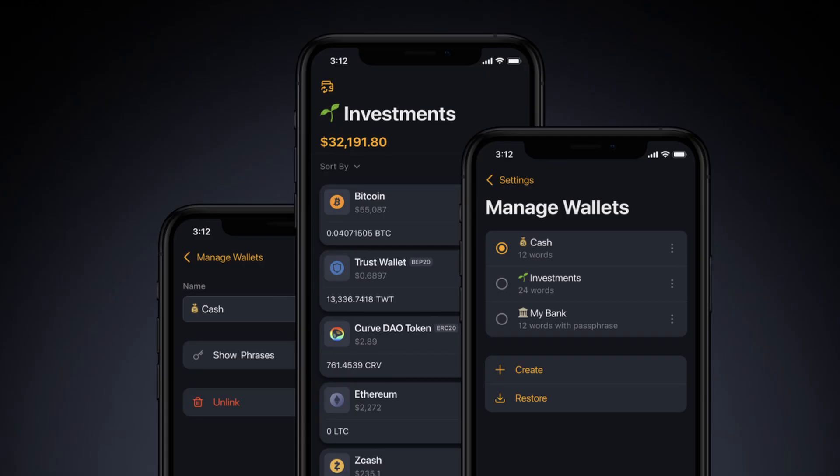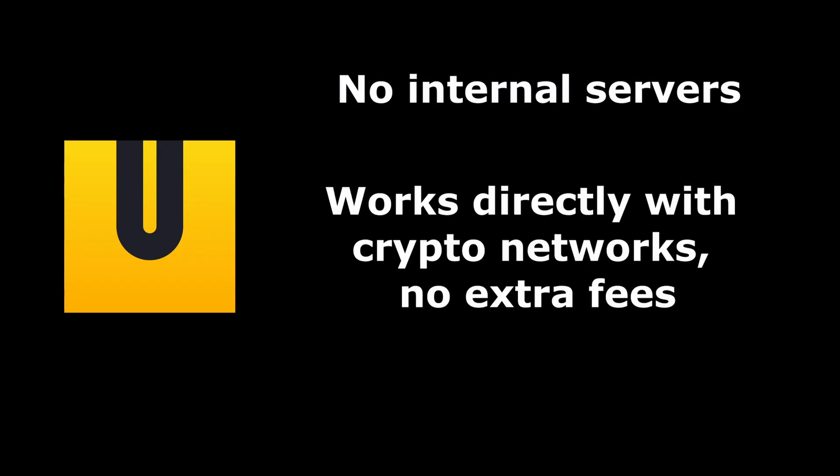Unstoppable Wallet was created as a decentralized management tool for crypto. The wallet doesn't use internal servers, and it rather interacts with crypto networks directly. Since it's open-source, this means you pay no fees to the wallet themselves — you just pay the network fees.